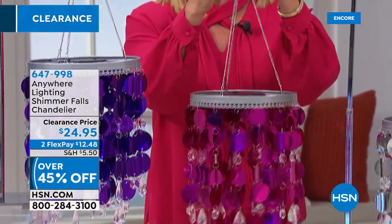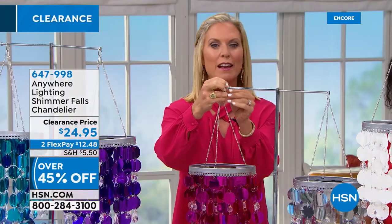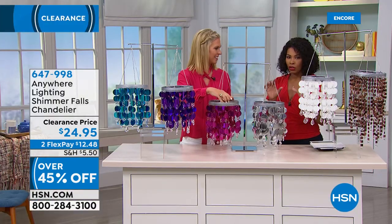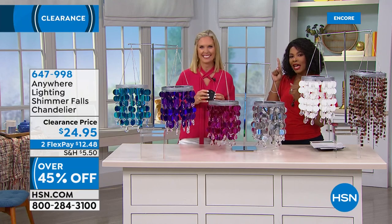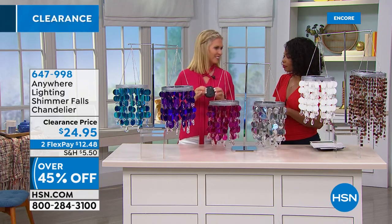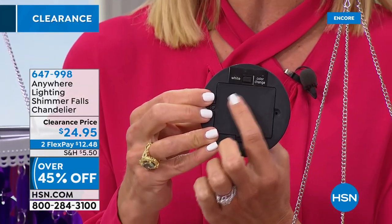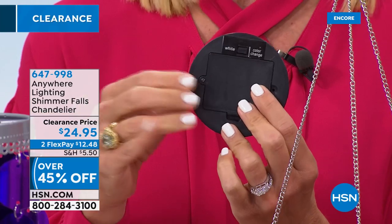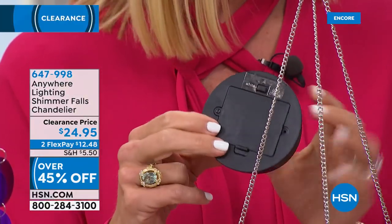It's the anywhere chandelier — you can take it anywhere in your house, indoors or outdoors. It comes with a ring you just put onto any hook, it's very lightweight, and it's battery operated so you don't need electrical work or to be stuck in one place. You just pop three double-A batteries into the disc — not included — put it back on, and decide whether you want white or color changing. It has a five-hour timer: put batteries in at 5 PM, it runs for five hours, shuts off, then comes on again at 5 PM the next day automatically.